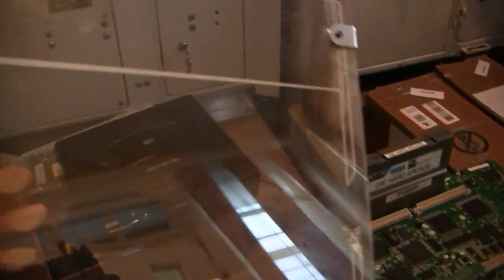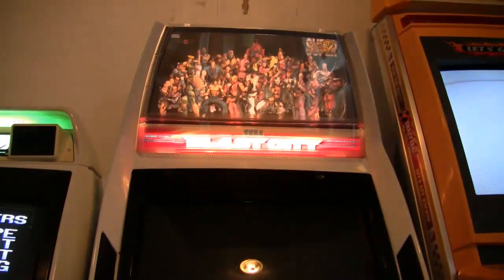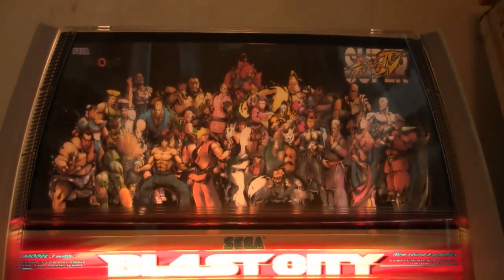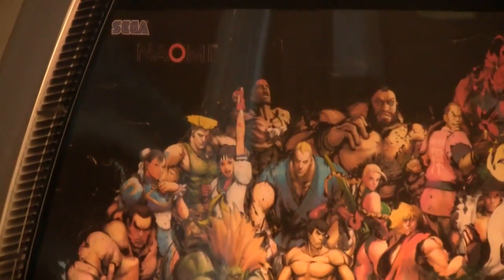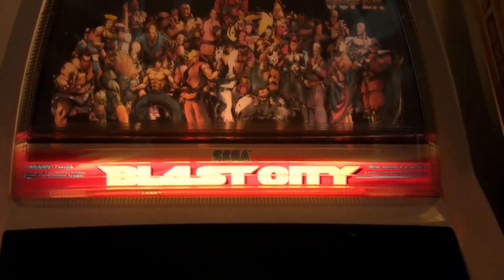I picked up a bunch of different marquees and stuff but I'm not putting those all on here. This is actually a marquee holder I got for the Astro City, but I wasn't paying attention — this is actually for the Nets City, so unless I want to drill some holes in it, it's not going to fit. And there's a marquee I made myself in Photoshop — I put Super Street Fighter 4 on it, got some art from Capcom's website, added the Sega Naomi logo, pieced it all together. It was pretty easy to make. I took it to Office Max and had it printed on glossy paper.